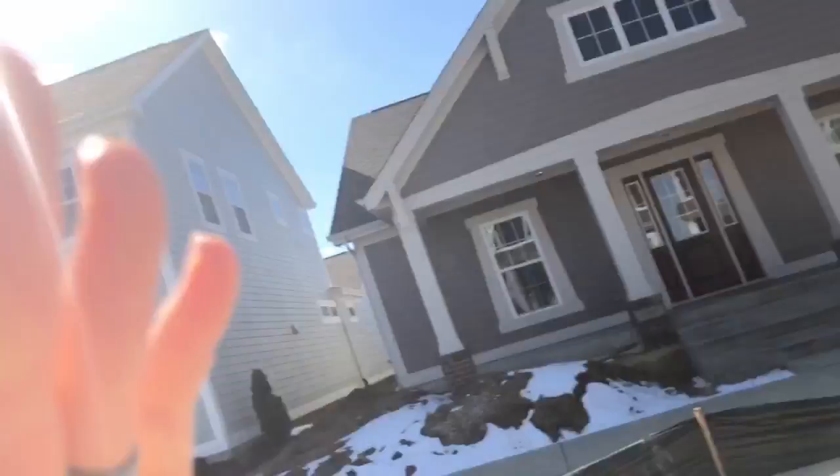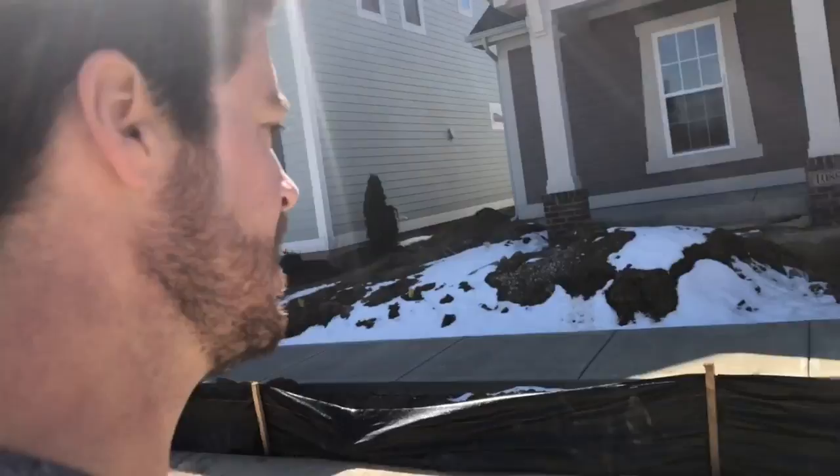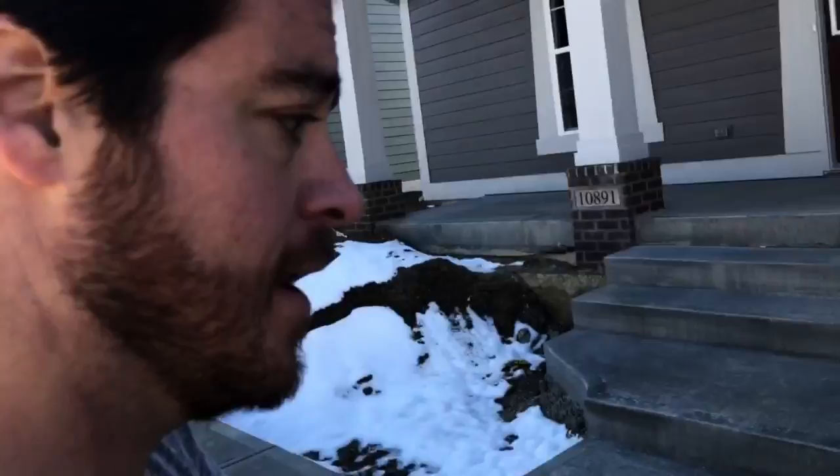Hey everybody, happy Thursday. Gavin Frost here with the FC Tucker Company. I am in Estridge's neighborhood at Anderson Hall at 10891 Mossy Rock Drive. It's a brand new constructed home. It's beautiful, it's nearly done. Let's do a run-through.